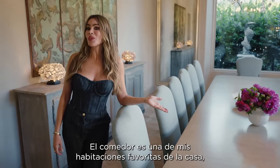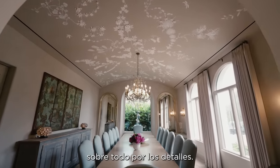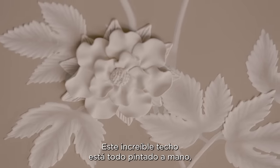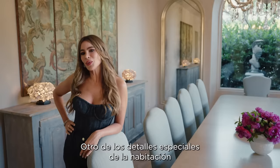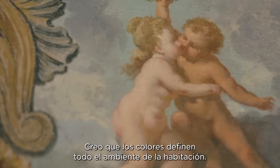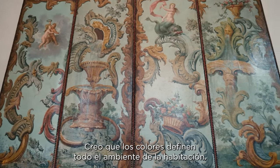This is my dining room. My formal dining room is one of my favorite rooms in the house, definitely because of the detail. The ceiling is amazing — it's all hand painted and it brought this room to life. Another one of the special details of the room is that tapestry, which is 18th century French, and I think all the colors bring together the whole mood of the room.